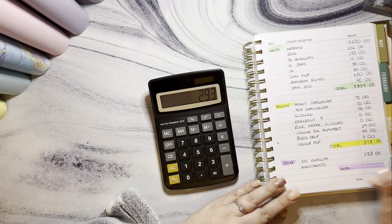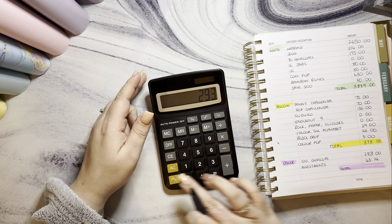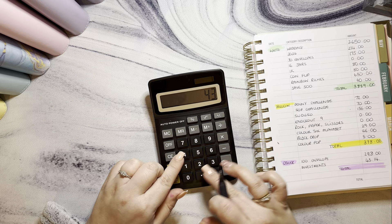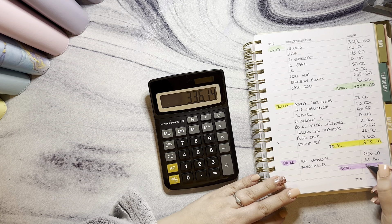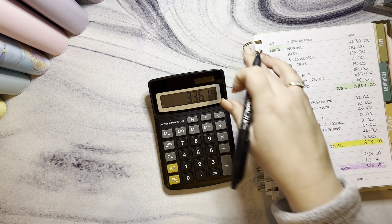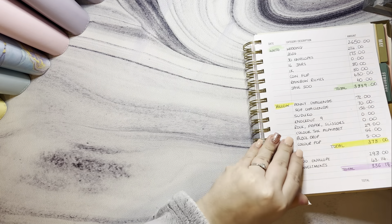Investments have gone down ever so slightly but we'll record it anyway — £293 plus £43.14, so £336.14.